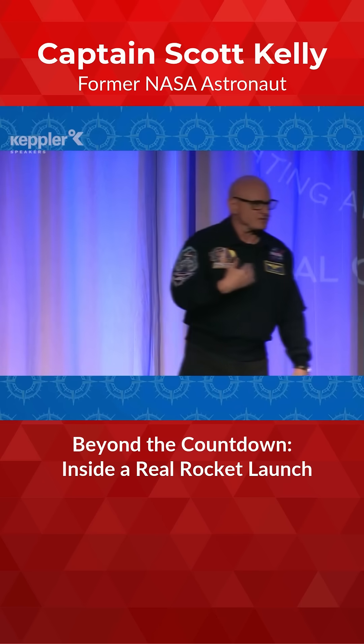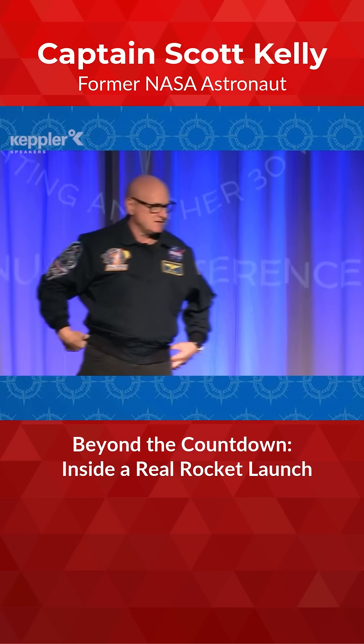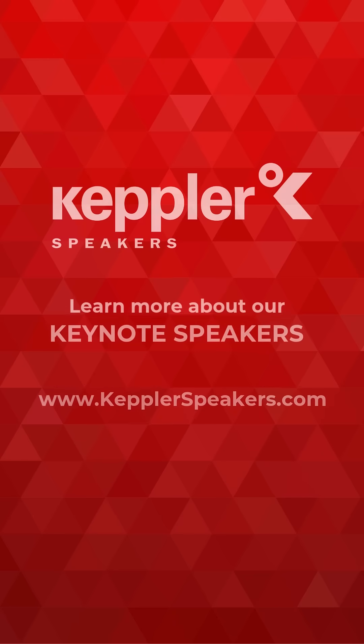Sometimes people will ask me, "Hey Scott, what does it look like when you punch a hole in the sky?" I don't know — I never looked out the window once. I wouldn't know where you're up.